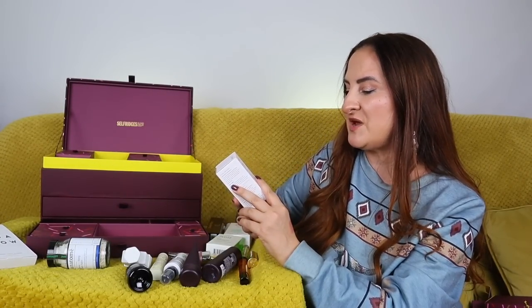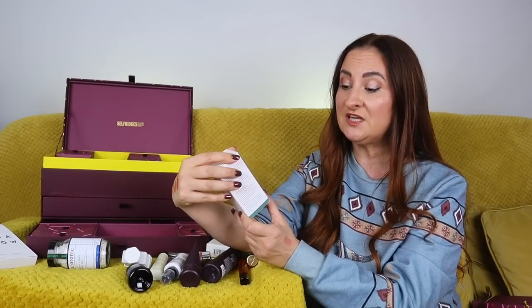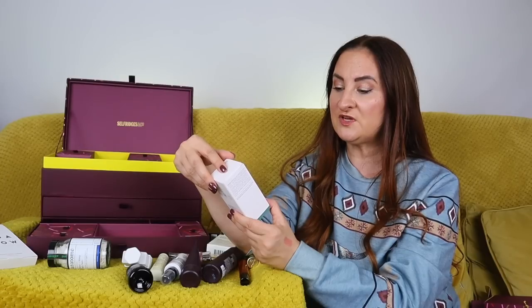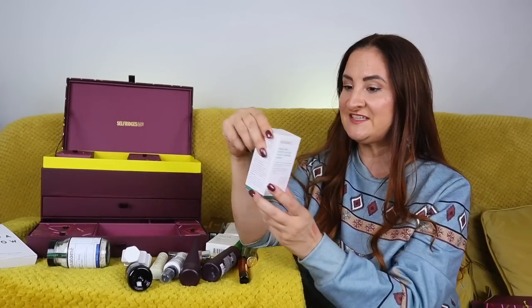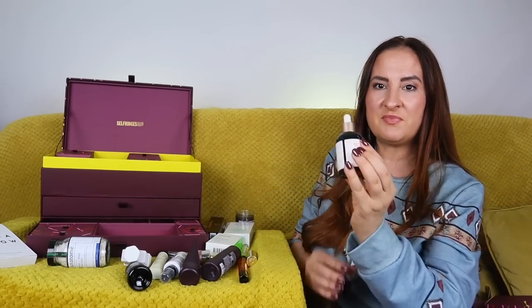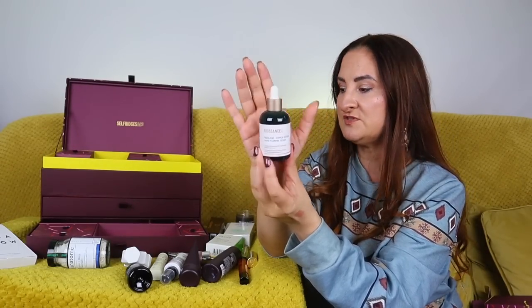Day number seventeen: Biossance Squalane and Copper Peptide Rapid Plumping Serum, 15ml — actually it looks like 50ml, a really generous size. I've tried this before and I really like it. Dermatologist-tested, non-comedogenic, for all skin types. The formula includes hyaluronic acid, squalane, and smoothing peptides — leaves skin feeling bouncy and hydrated.